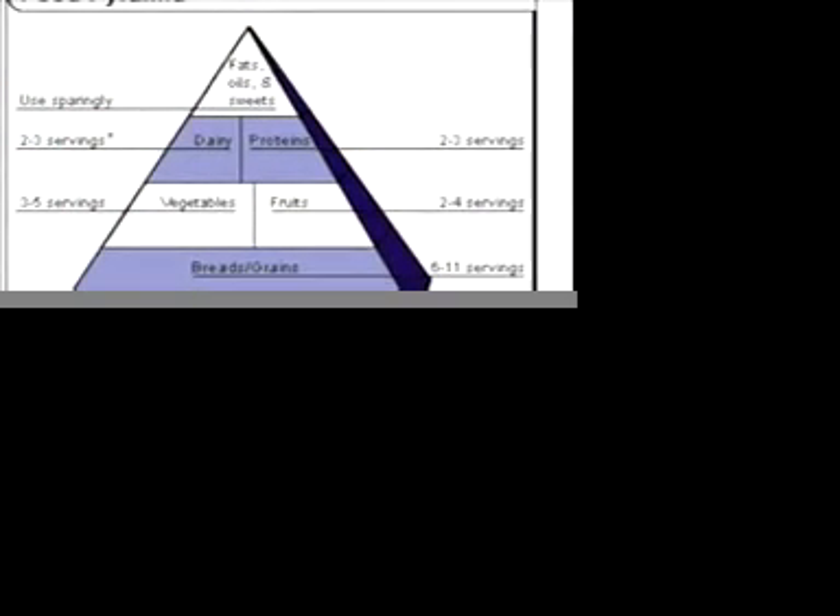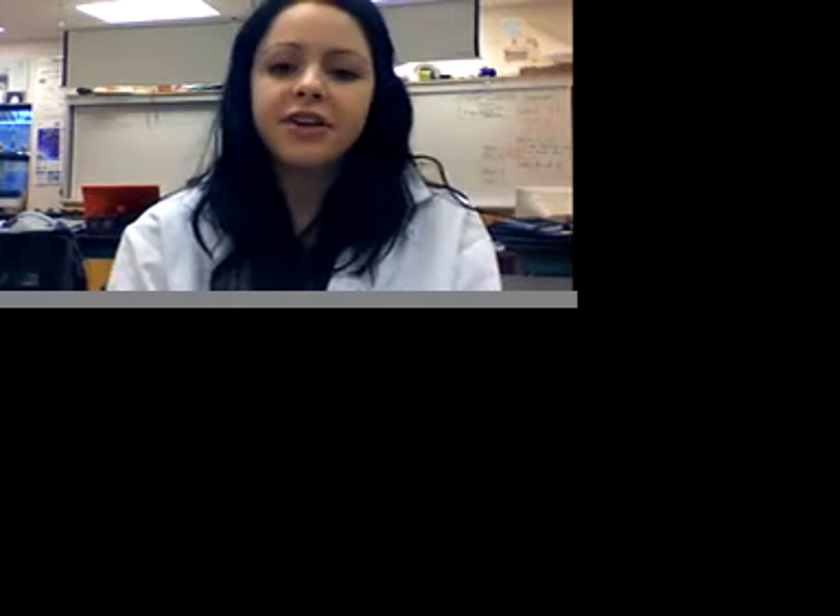A food pyramid is another way to determine whether your diet is healthy. Food provides nutrients in the form of carbohydrates, fats, proteins, vitamins, and minerals, which provide energy and materials used for growth, development, and repair. The food pyramid shows how much of each of the five food groups should be consumed a day, and it can help you decide how much of each food group you should eat per day.